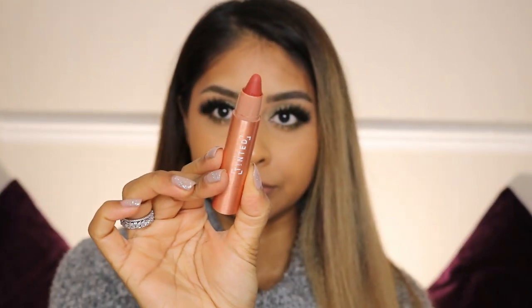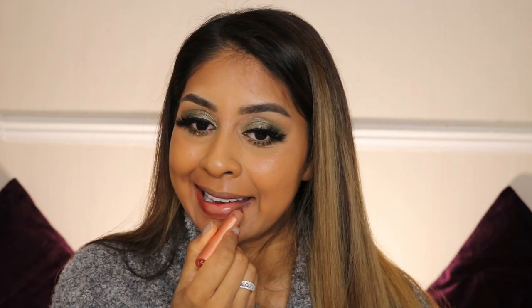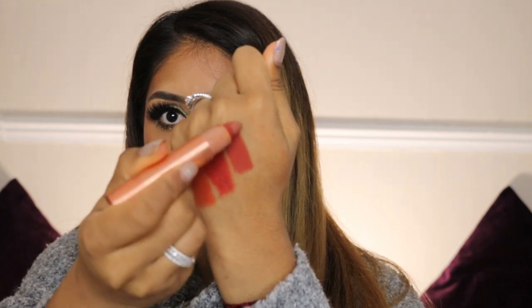The next shade is Found — you guys have seen this shade. I think this is my favourite one after Rise. That's what the shade Found looks like — it's beautiful, like a burnt red. It's so stunning. This is the shade next to Origin.